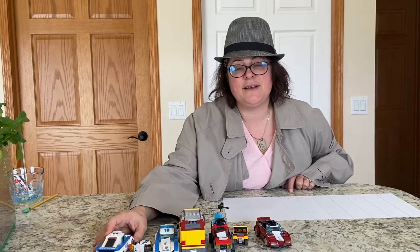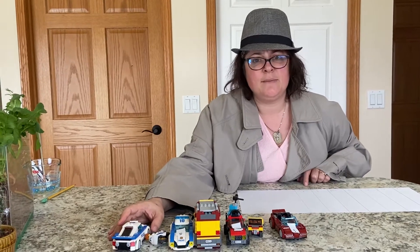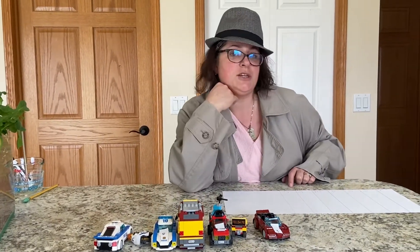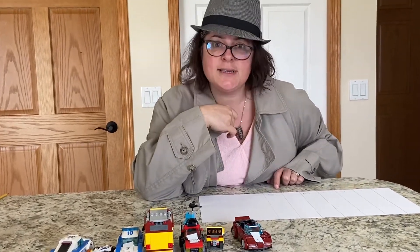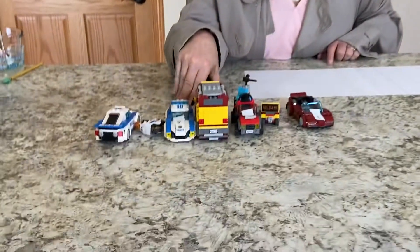Hi friends, we have another letter investigation here. I just want to remind you that I'm having a lot of fun doing this investigation and I know you're having fun watching too, but it would be fun for you to set one up at your house just like this when you're all done watching. So let's see how this one goes.